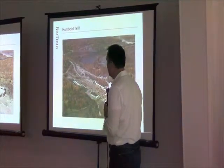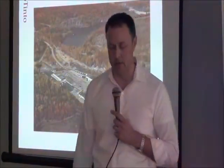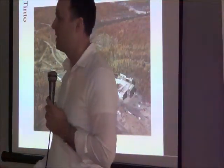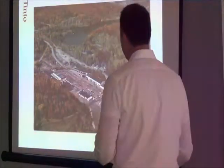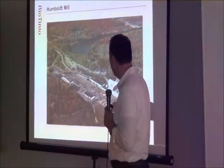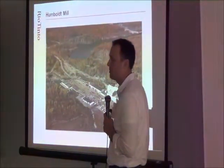We were able to purchase the mill back in about 2008, and the first thing we did was put a lot of time and effort into cleaning it up. A lot of mining waste had been left over all those years, and we spent about three million dollars cleaning up the site and demoing all the equipment on the inside. So now this building is an empty shell.